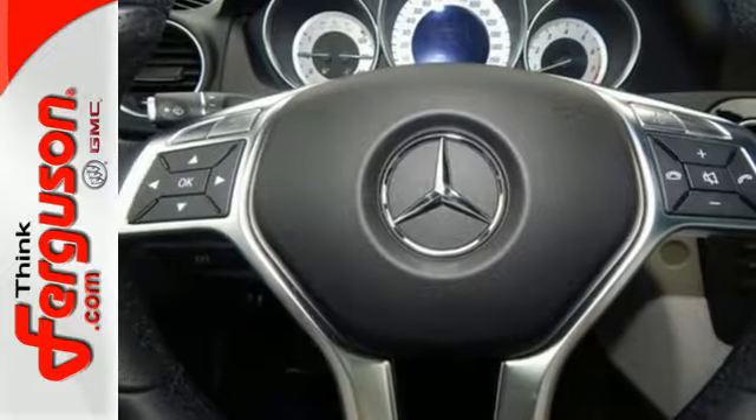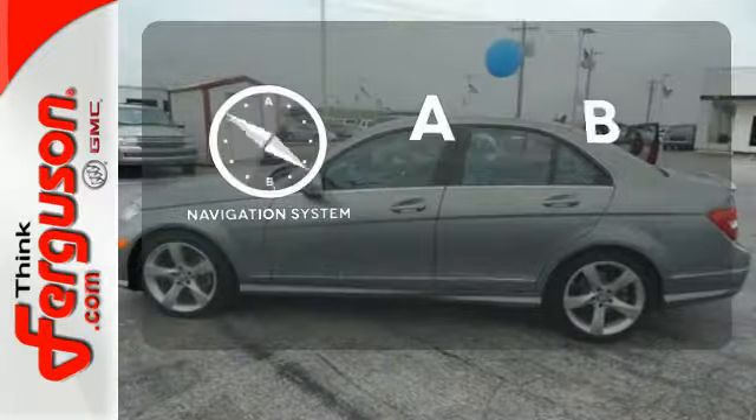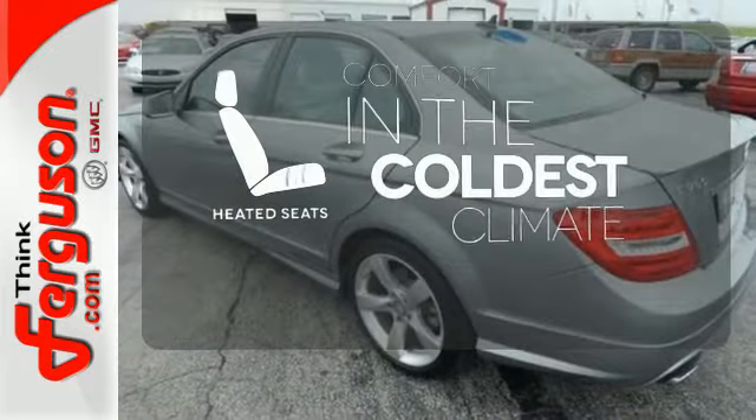You'll also enjoy its power moonroof, climate control, and power seats. Never feel lost again with the navigation system. The heated seats keep you comfortable no matter how cold it is.